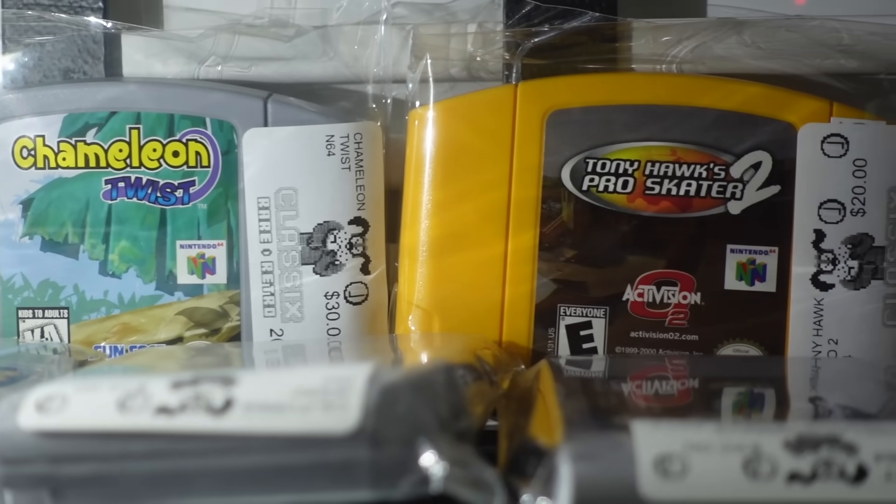We've been in the shop for like 45 minutes and there is so much stuff, but nothing yet that I'm tempted to buy, so let's try and change that. I really want to pick something up from here because it's a super cool place.